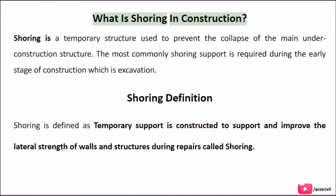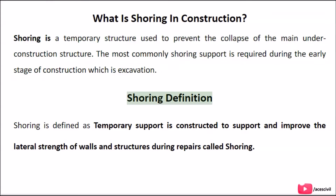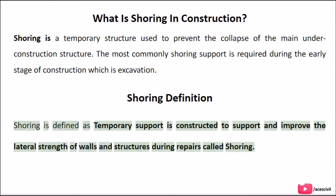Shoring is a temporary structure used to prevent the collapse of the main under-construction structure. The most commonly required shoring support is during the early stage of construction, which is excavation. Shoring is defined as temporary support constructed to improve the lateral strength of walls and structures during repairs.